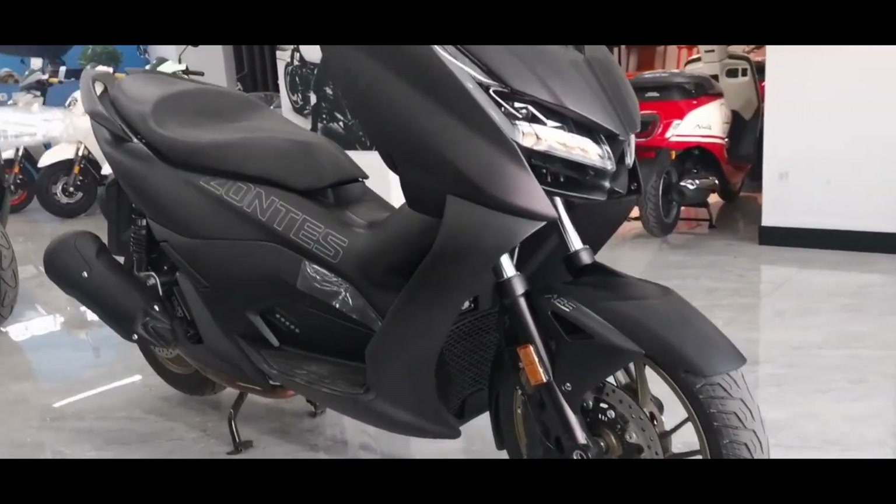Finally, the price for the 2023 version of the Xantis D125 costs 3,787 euros, or around IDR 60.9 million. This motorbike is sold in three color choices: blue, silver, and black.